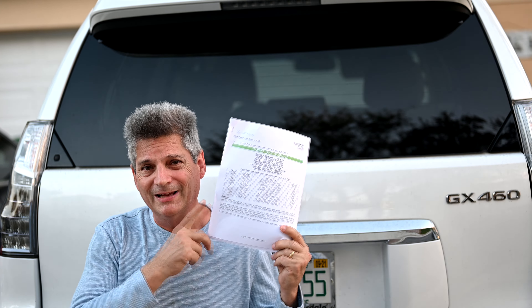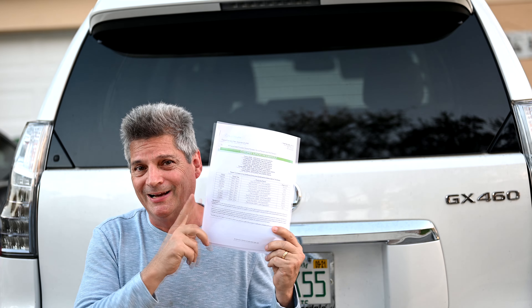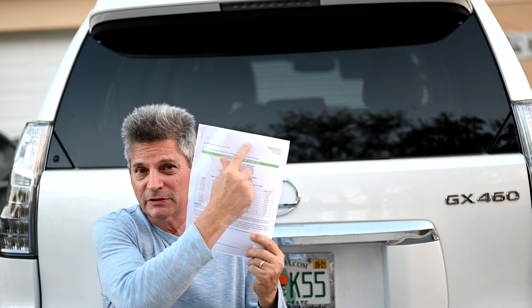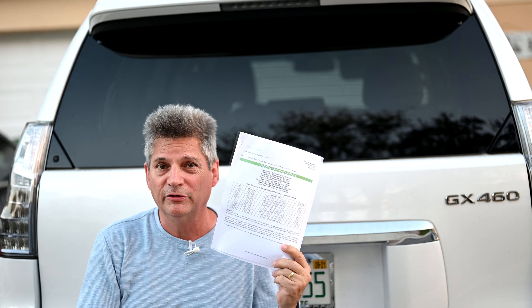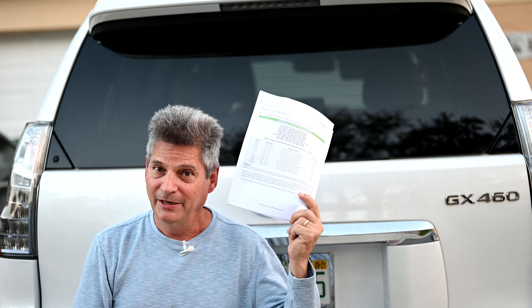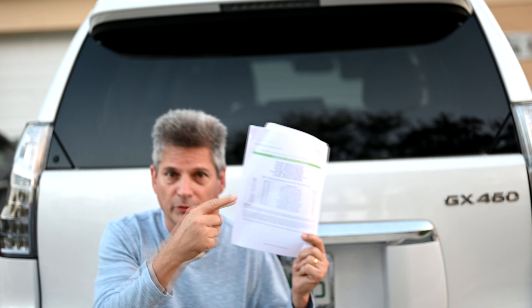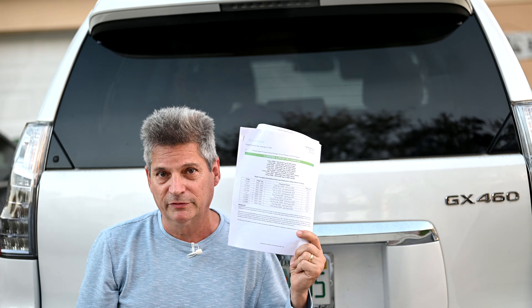Don't forget to show up at the dealership with this nine-page printout that I'm providing in the video description — it's official from Toyota to the dealers. If you encounter a Lexus dealer who tries to deny that this program exists, you've got it in writing. Pull it out in front of the service manager and tell them: why do I know about this and you don't? Don't let them rake you over the coals like they've been doing to people for the last six years — you hold them accountable this time.